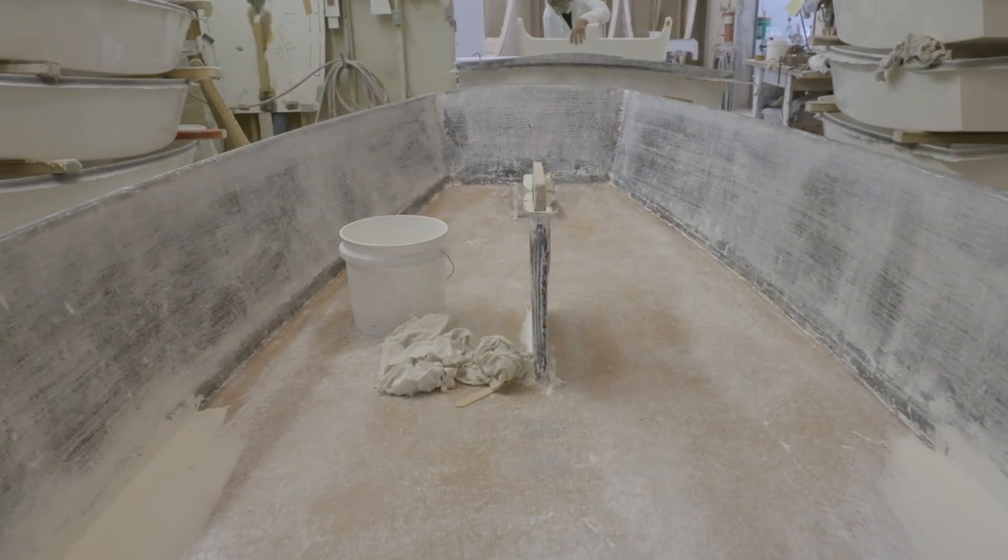Hey everybody, Alberto here back with another video. This time we're in Tennessee at the McLaughlin Boatworks factory taking a look at how an Opti is made. McLaughlin Boatworks has been building boats for over 50 years, but they're primarily known for their Opti, which they've been building since the 1990s ever since the class went one design. Sit back, relax, and join me as we take a look at how an Opti is made.